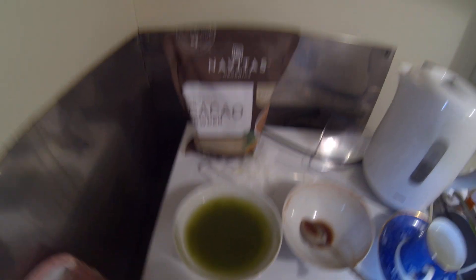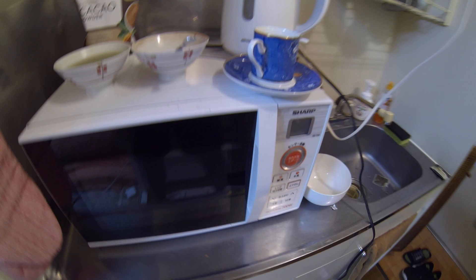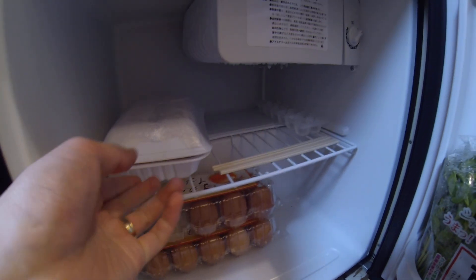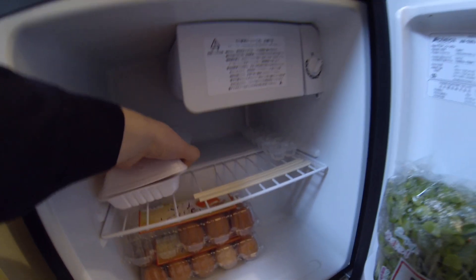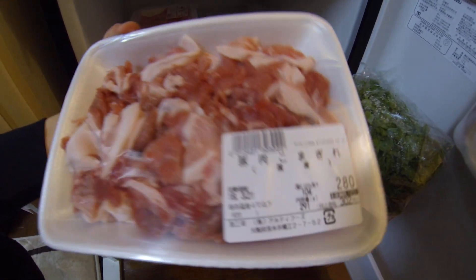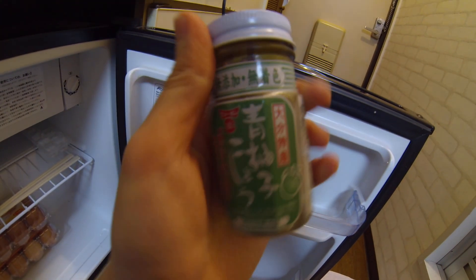We've got some matcha and coffee, here's our fridge. Got my egg snacks, some meat we're going to cook later — super cheap, only 100 yen, about a dollar for 400 grams.